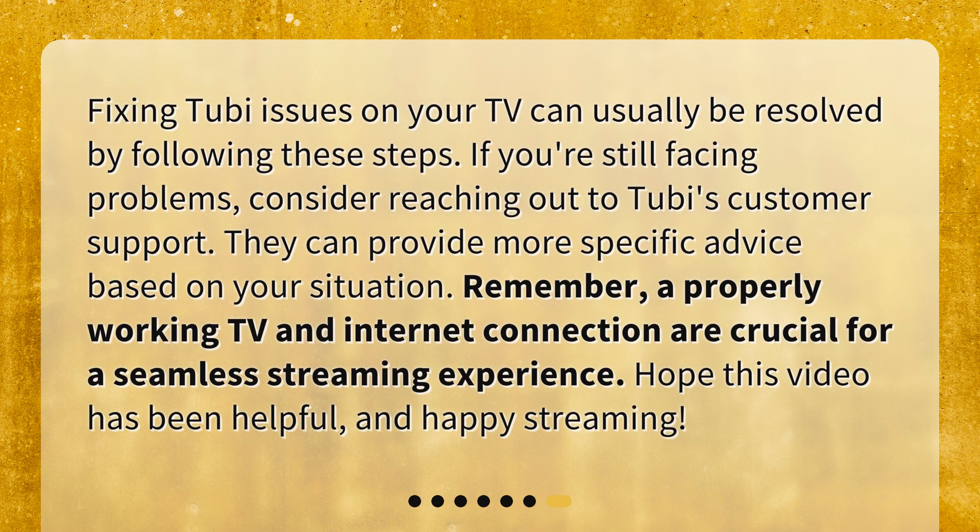Fixing Tubi issues on your TV can usually be resolved by following these steps. If you're still facing problems, consider reaching out to Tubi's customer support. They can provide more specific advice based on your situation. Remember, a properly working TV and internet connection are crucial for a seamless streaming experience. Hope this video has been helpful, and happy streaming!